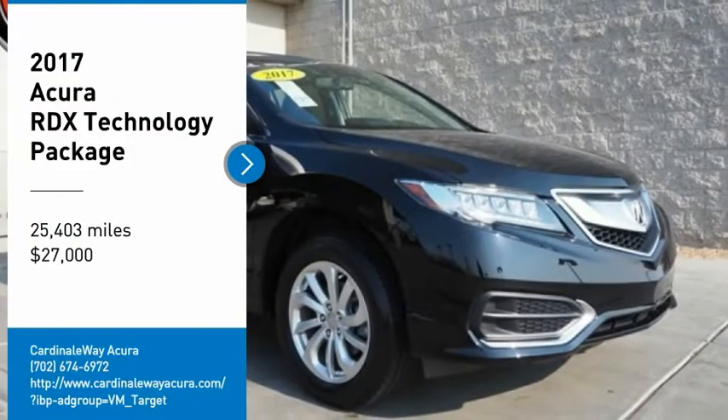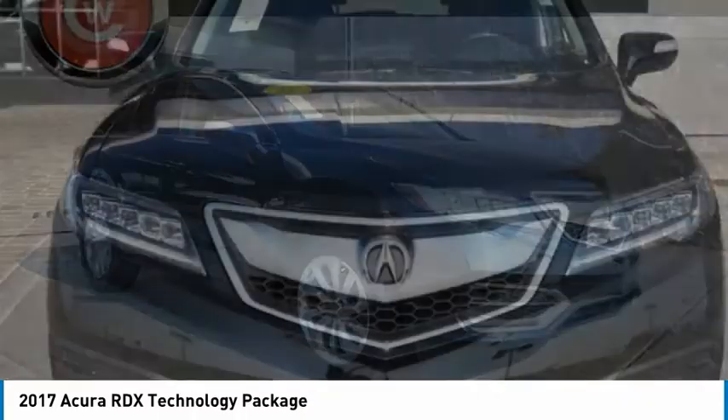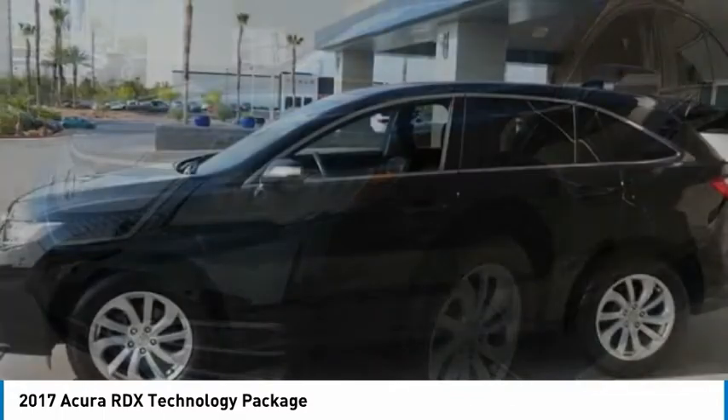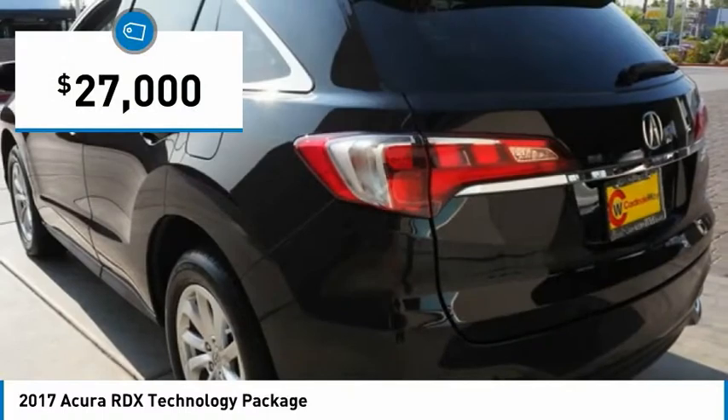You are going to love the 2017 RDX. Viewed as Acura's answer to BMW's sporty X3, the RDX offers a stylish interior, plenty of sport, and a nice amount of utility, and is priced below $30,000.